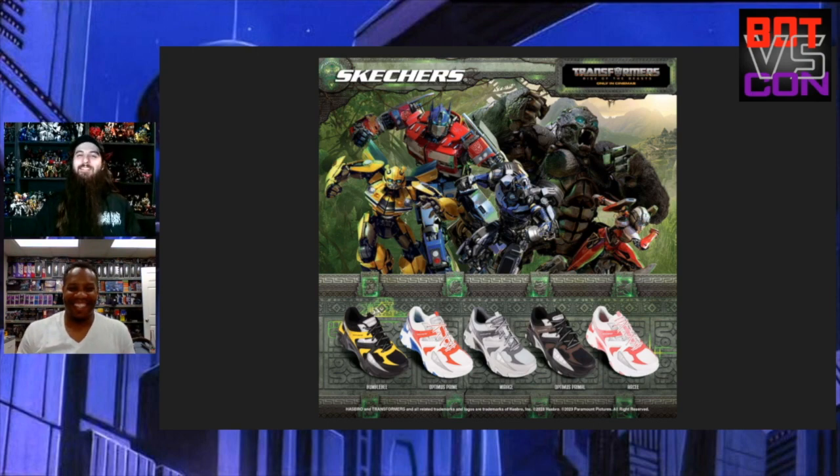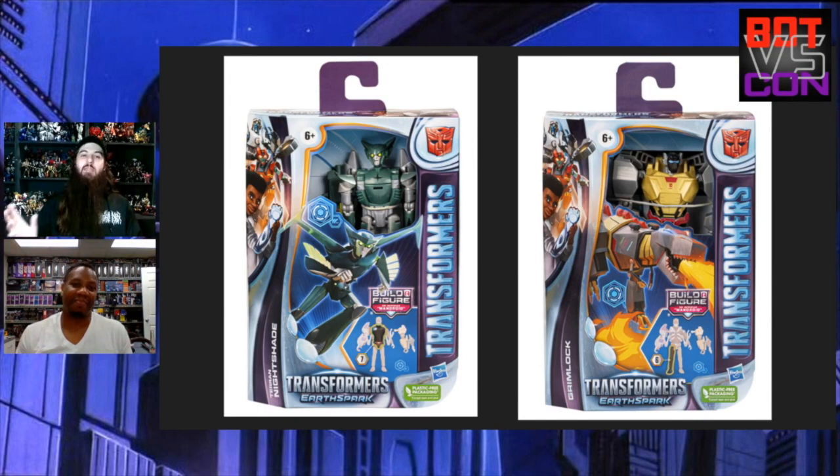Let's get into the actual toys and start off with Earth Spark. First, we've got packaged images of Grimlock, which we talked about a few episodes ago, and Nightshade — who's kind of a controversial character. This is our first look at their toy. What do you think? I think we liked Grimlock a little bit, and Nightshade for some reason looks a little cool.